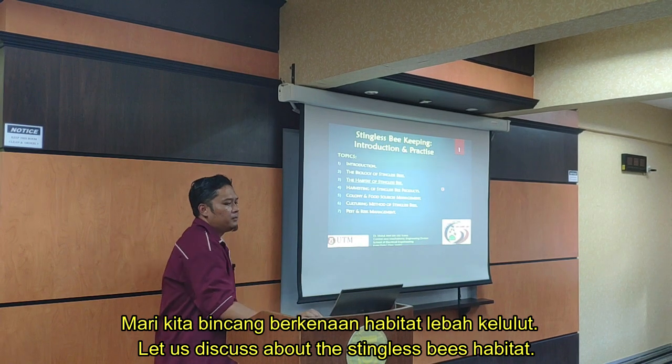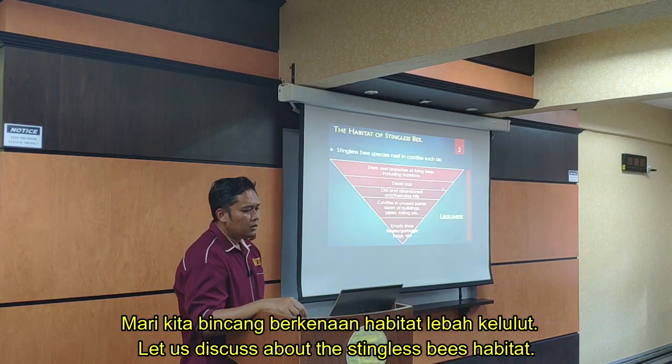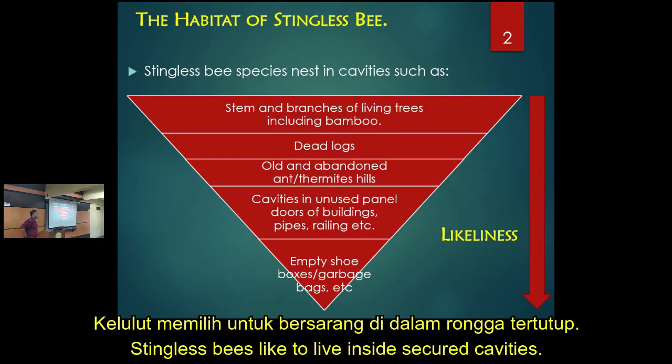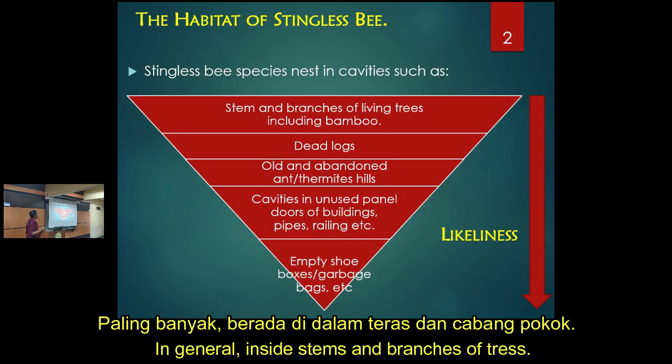About the habitat of stingless bees - basically they live in cavities, in holes. This is some of the common spots where stingless bees are found. They are most commonly found in the branches of trees.